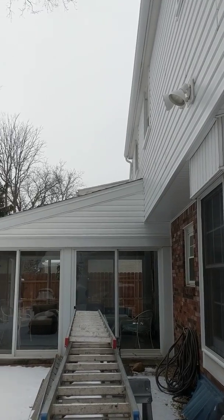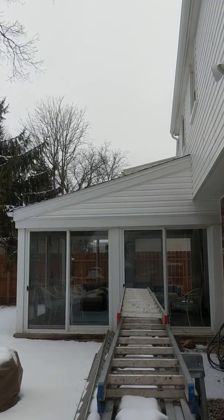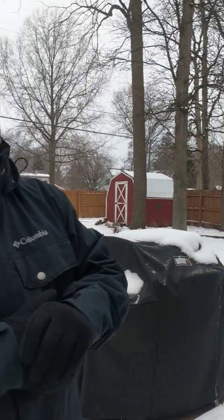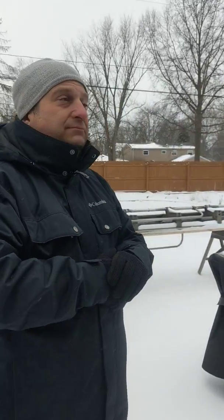The porch is all done as well. So this backside is pretty much done except for what incorporates into the back of the garage roof, but we're about ninety percent done on the backside. Great!